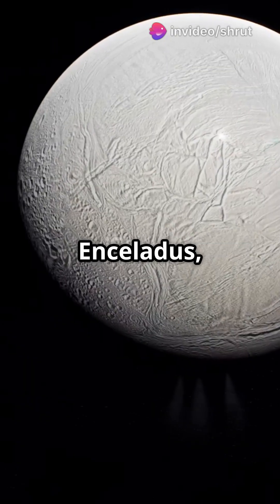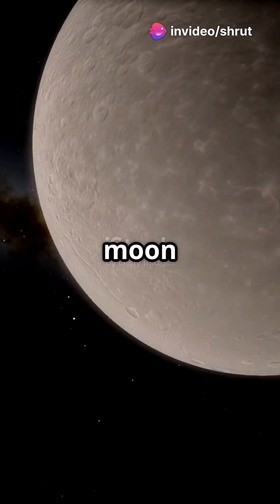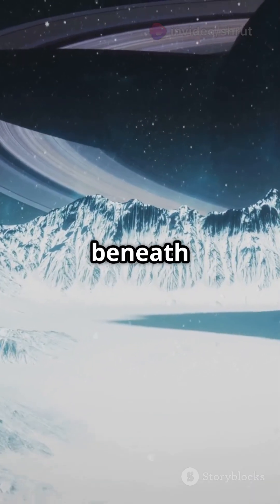This is why you need to know about Enceladus, Saturn's icy moon with a hidden secret. Enceladus, a frosty moon of Saturn, hides a vast ocean beneath its icy shell.